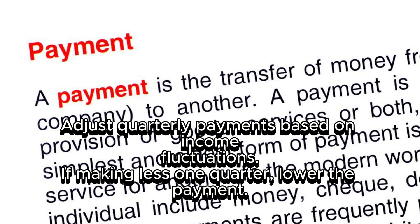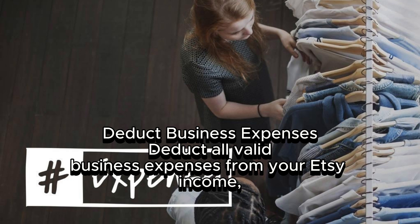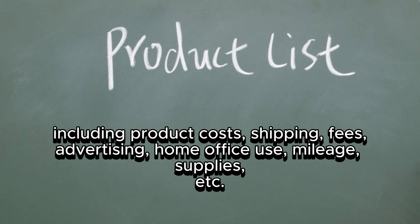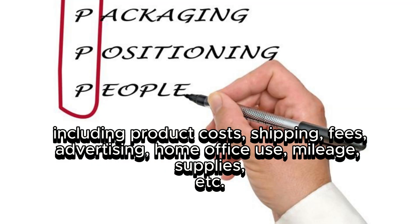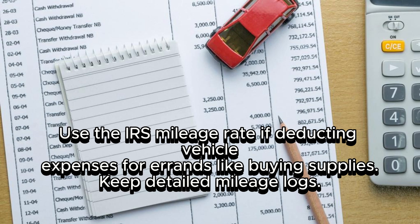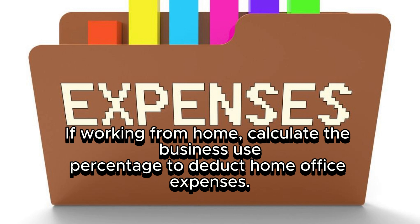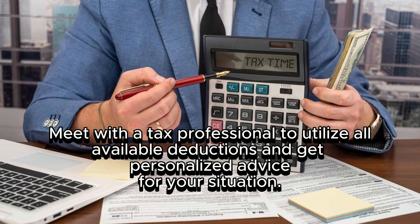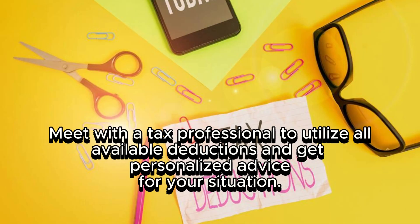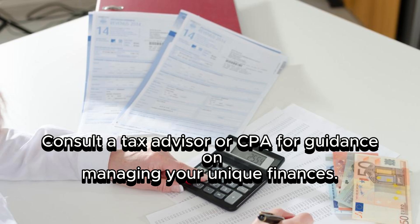Adjust quarterly payments based on income fluctuations. Deduct all valid business expenses from your Etsy income, including product costs, shipping, fees, advertising, home office use, mileage, and supplies. Use the IRS mileage rate if deducting vehicle expenses, and keep detailed mileage logs. If working from home, calculate the business use percentage to deduct home office expenses. Meet with a tax professional to utilize all available deductions and get personalized advice. Proper financial management and tax preparation helps Etsy sellers maximize profits while staying compliant.